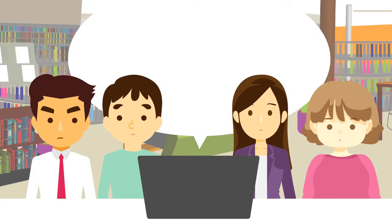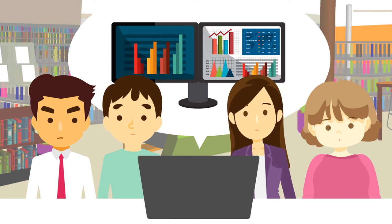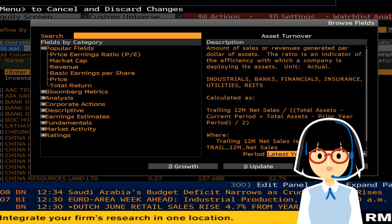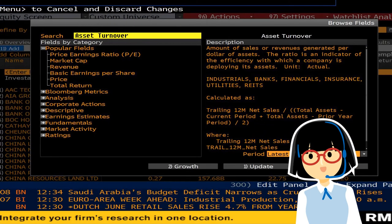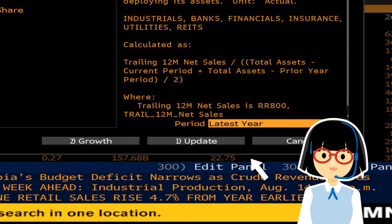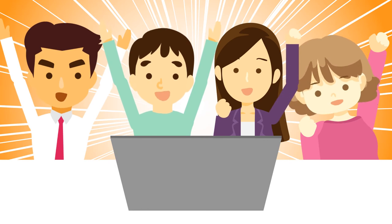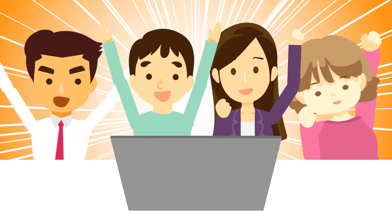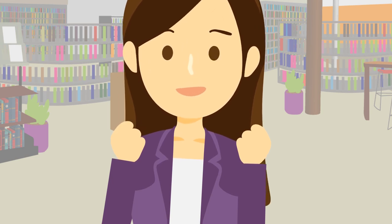Our financial databases also provide extensive data retrieval and analysis functions. For instance, you can create a customized table with key financials across companies in a matter of a few minutes. Thanks so much for pointing us in the right direction. Yeah, these are just the tools we need to move forward.